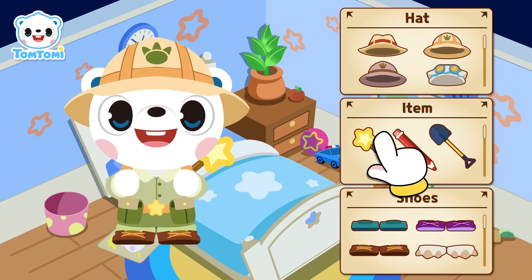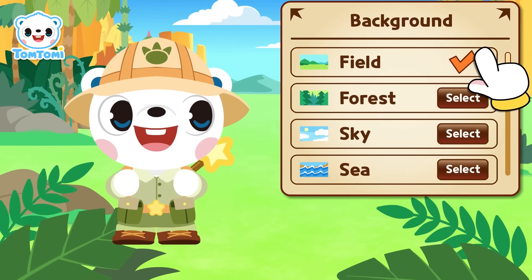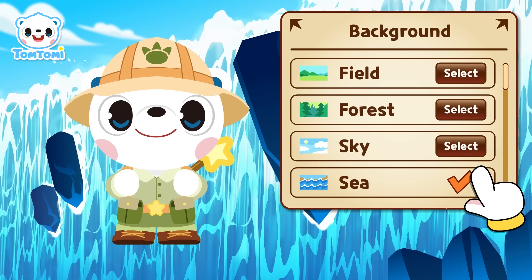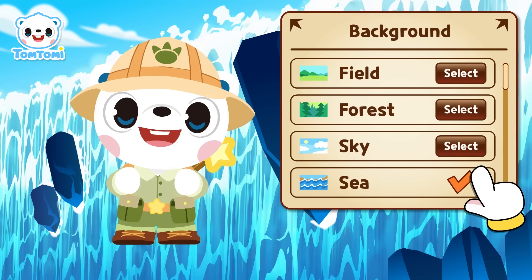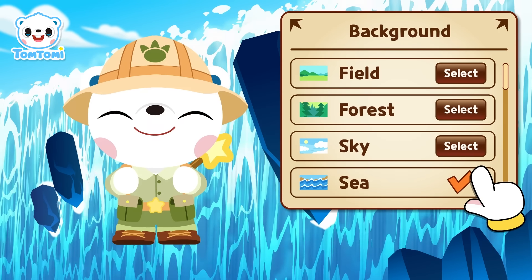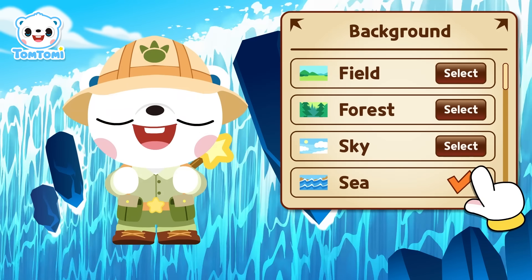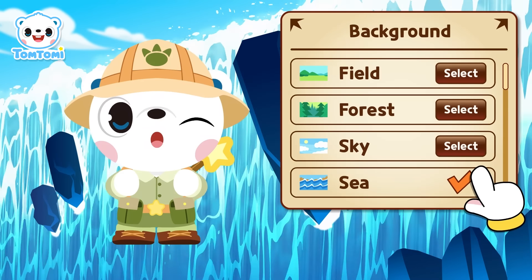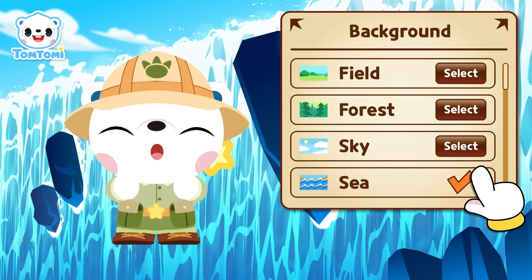All right, where should we go next? Today — the field? The forest? The sky? Or the sea? Hmm, how about the sea? Don't you want to know what kinds of dinosaurs live in the sea? On a hot day, there's no better adventure than finding cool sea dinosaurs! Friends, are you ready? Let's go!